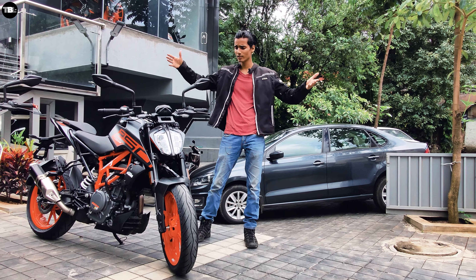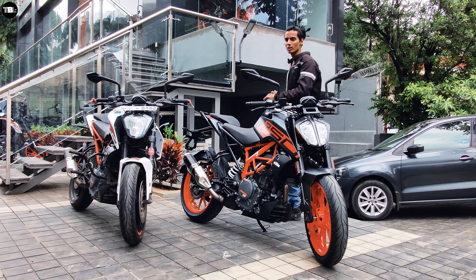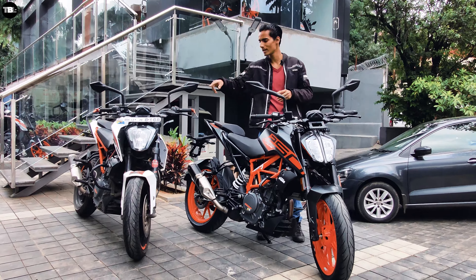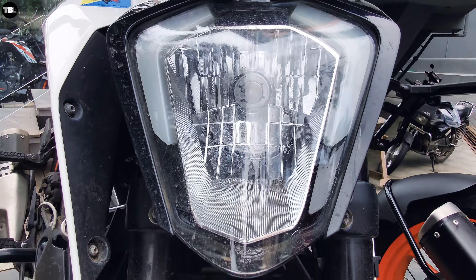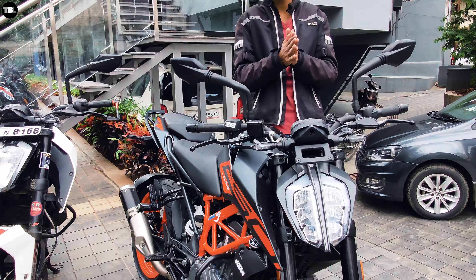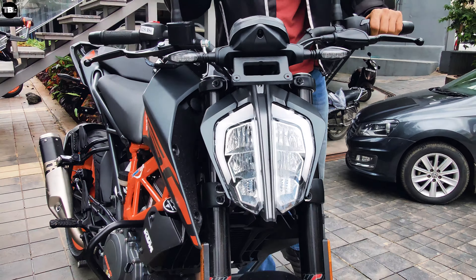Hi guys, welcome back to the workplace. Today's video is all about the KTM Duke 250 LED variant. People wanted KTM to upgrade the headlight to the 390-style, and finally we have the 390 headlight on the 250, at a premium of only 4,000 rupees extra from the previous model.